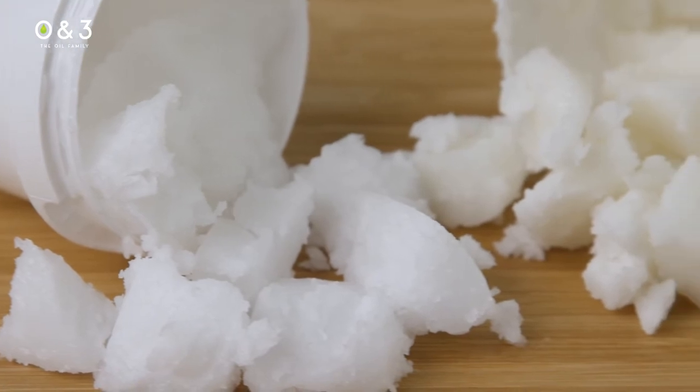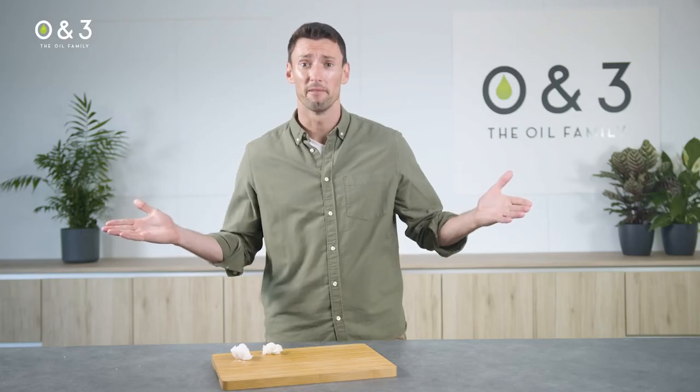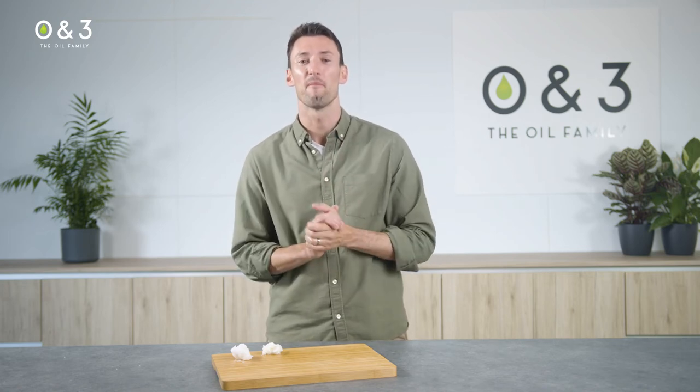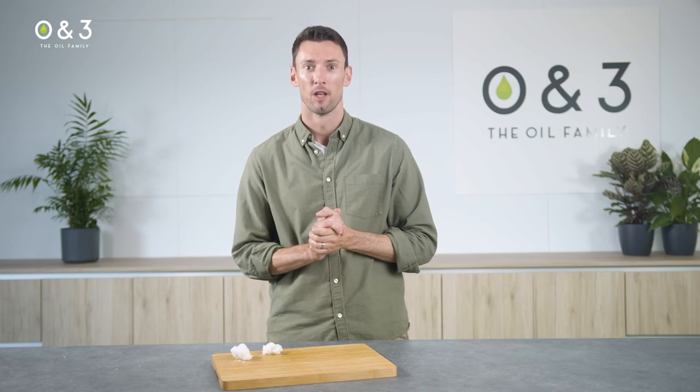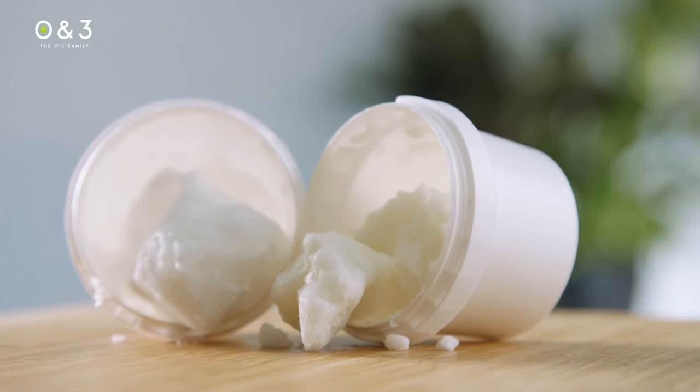You may already know the benefits of cold-pressed versus refined — if not, check out our video on it. In summary, you are maintaining the inherent benefits of the coconut by using the virgin grade, but with the refined you are getting a much more stable and versatile ingredient.